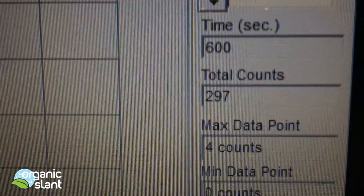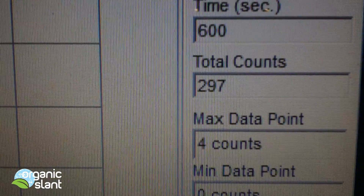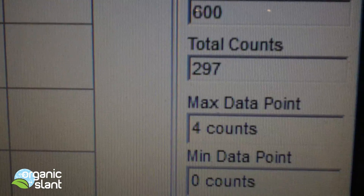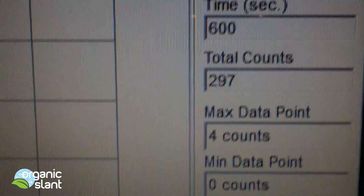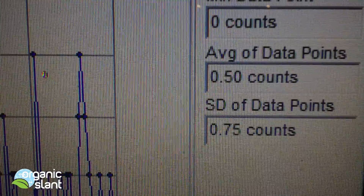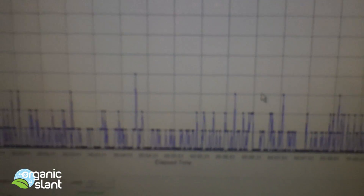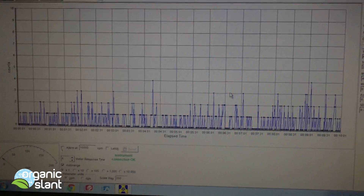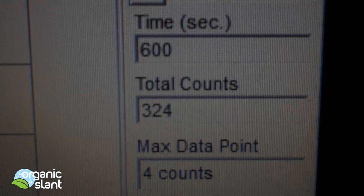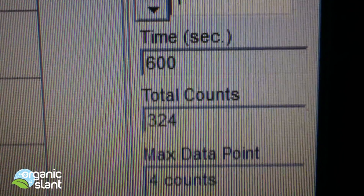This is the first background reading with the matcha green tea powder. The first test, I've got 297 with a 4 count, and 0.50 for an average data point.